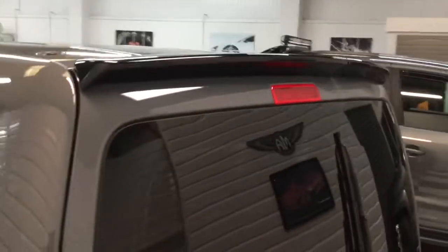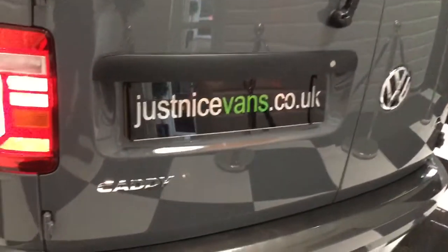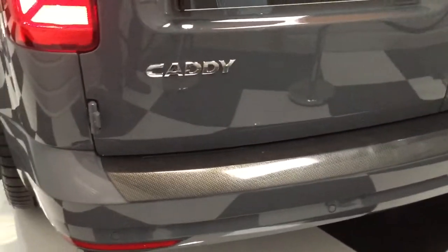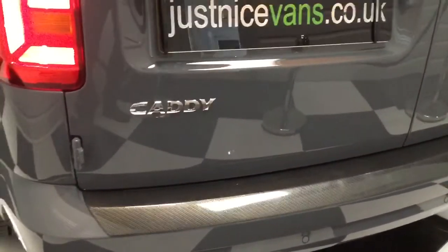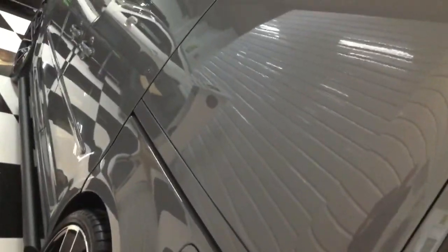All the arches have been carpeted, as have the back doors, so it really looks nice in the back. On the back we've got gloss black barn door spoilers, privacy glass, a rear wiper, a carbon plinth on the back bumper, and factory-fitted parking sensors.